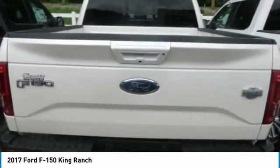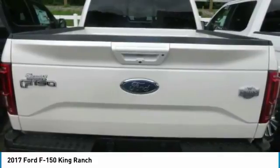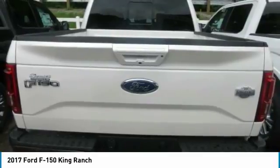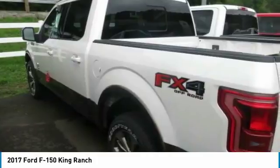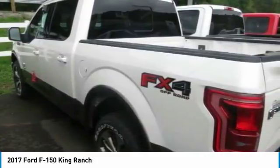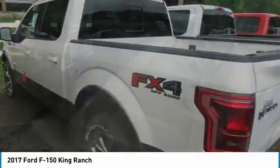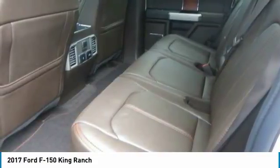The available 3.5L EcoBoost V6 power ratings are quite impressive at 365 horsepower and 450 lb-ft of torque. The durable 5.0L V8 has a better power-to-weight ratio with 385 horsepower and 387 lb-ft of torque. The 3.5L EcoBoost V6, in fact, delivers a best-in-class 12,200-pound maximum tow rating.